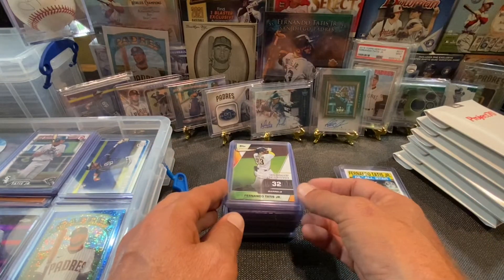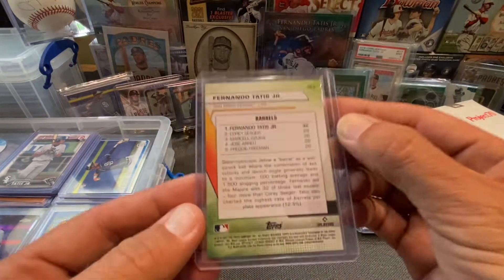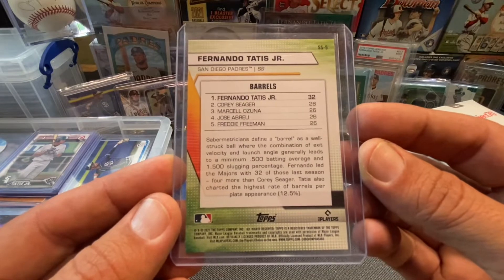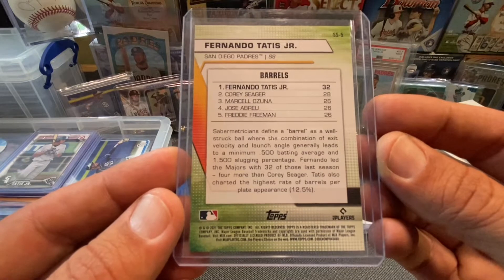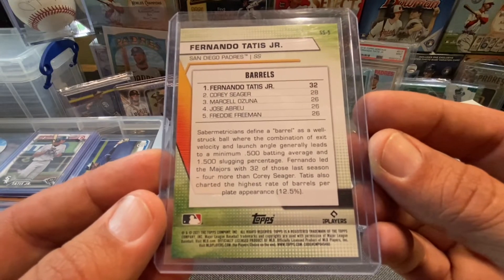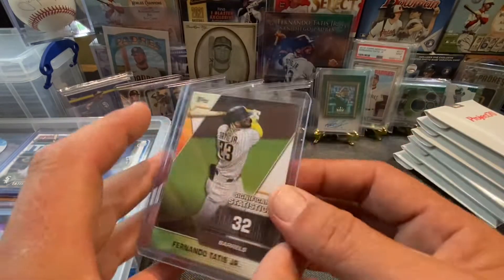I've got some significant statistics cards. I like these inserts. This one right here is 32 barrels. Sabermetricians define a barrel as a well-struck ball where the combination of exit velocity and launch angle generally lead to a minimum .500 batting average and 1.500 slugging percentage. He led the majors with 32.